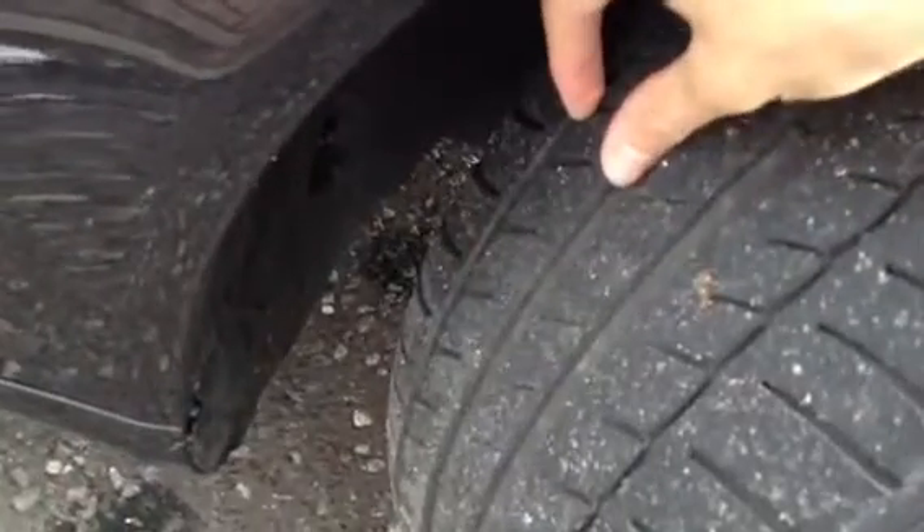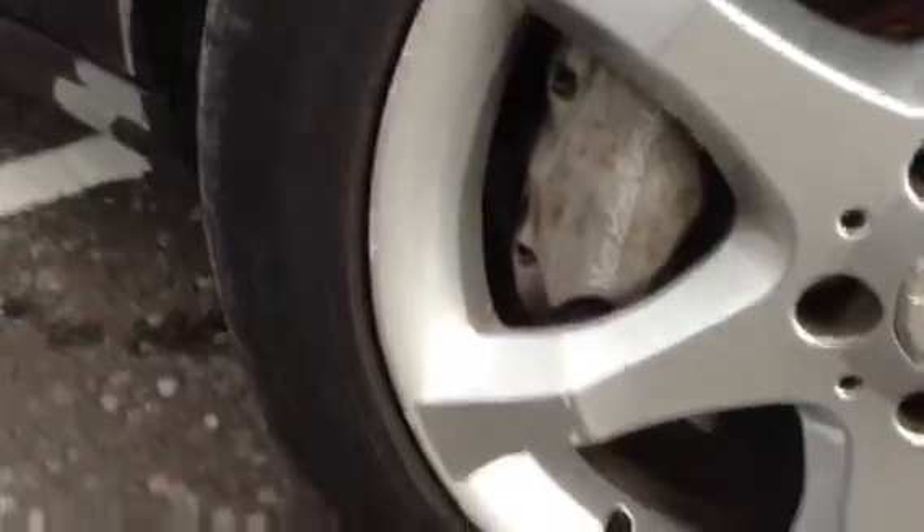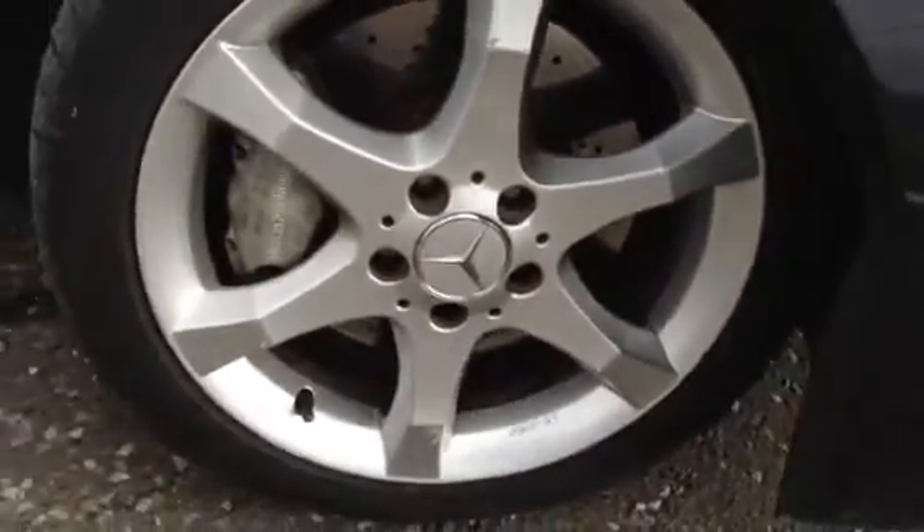We start with the offside front tyre — we've got around 3-4mm of tread there. Looking at the offside front alloy, we've got some minor nicks and a couple of light scuffs and marks to the alloy itself. No real signs of any major curbing at all, but I would give it a refurb for those reasons alone.